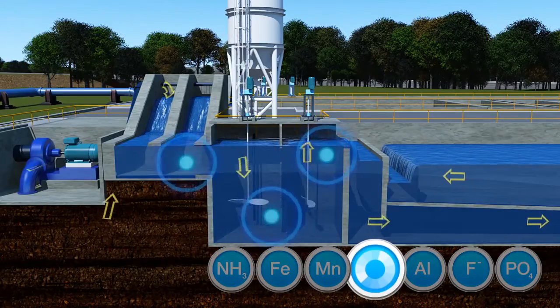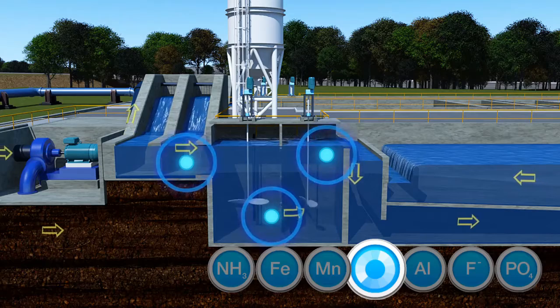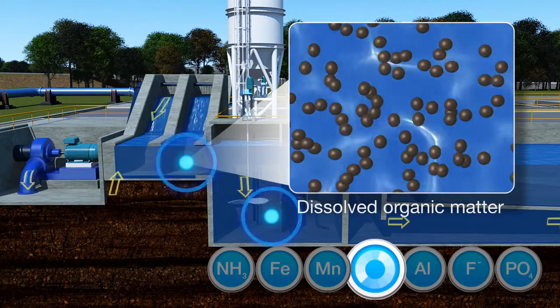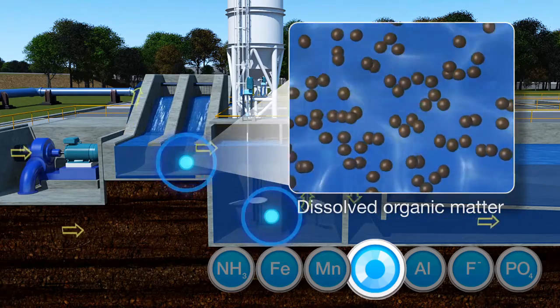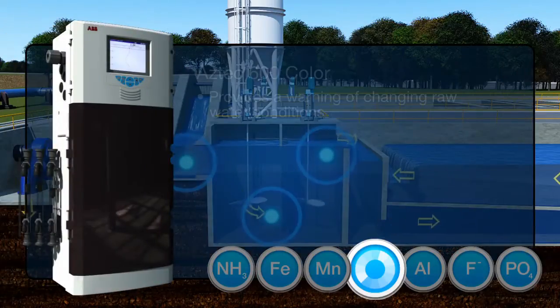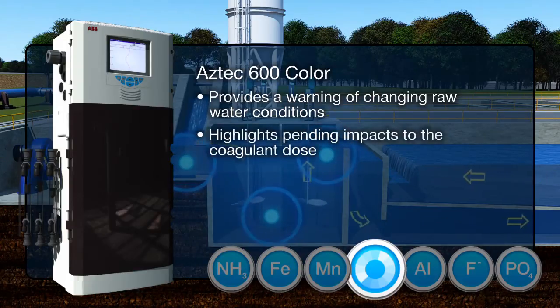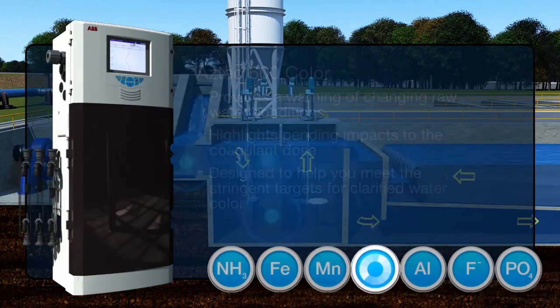Proper coagulation is essential for good clarification and filtration performance, and for the control of pathogens and disinfection by-products. Water colour caused by the presence of dissolved natural organic matter is one of the most important parameters that influence coagulant demand. The Aztec 600 colour analyzer provides a warning of changing raw water conditions and pending impact to the coagulant dose. Monitoring water colour through the coagulation process allows the coagulant dose to be adjusted to achieve set removal targets for natural organic matter or specific process targets for clarified water colour.